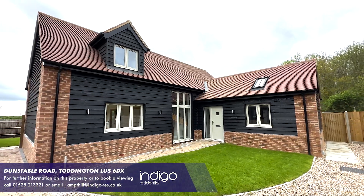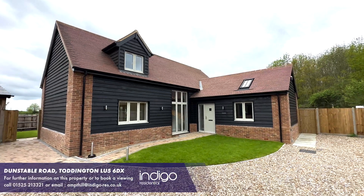Indigo Residential highly recommends this stunning private and secluded property.